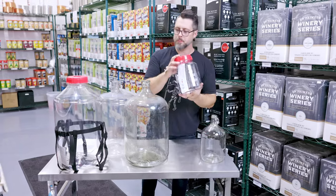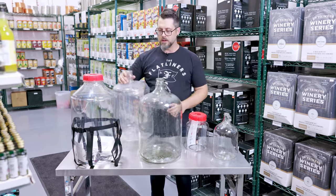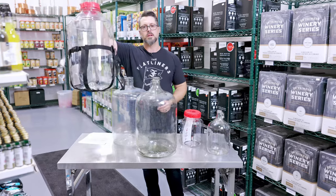You also got your plastic carboy — so your PET. Little one gallon one here, six gallon one here, seven gallon one here. That's the big boy.